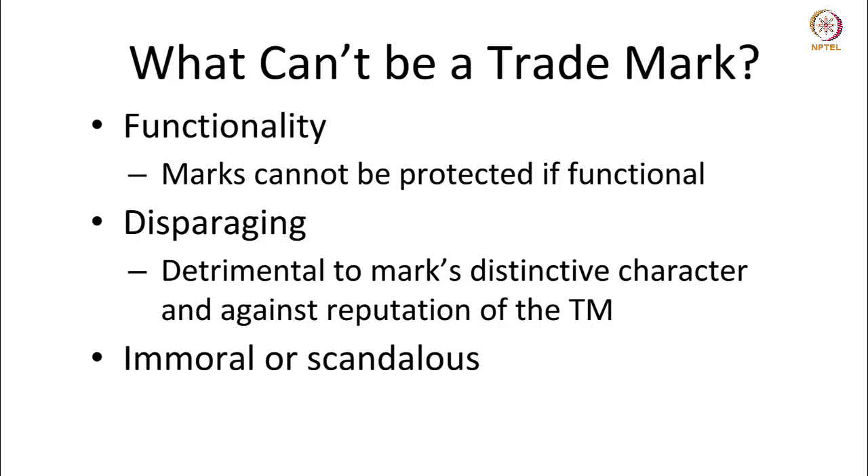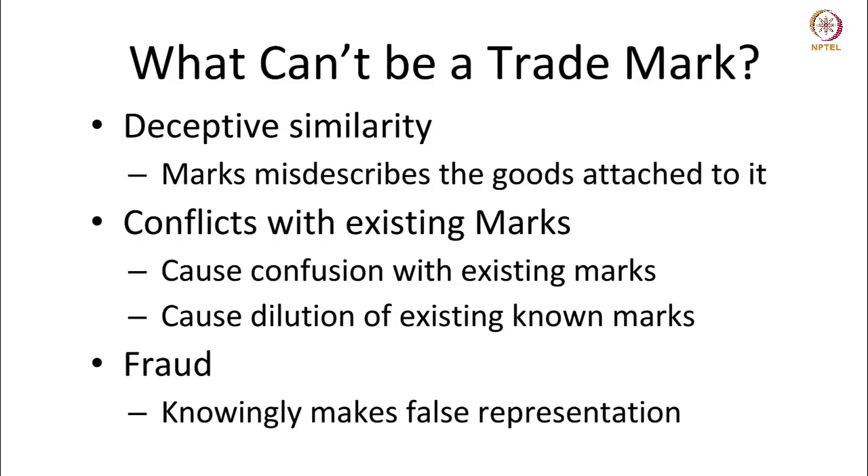Marks that are immoral and scandalous will not be offered protection under trademark law. Marks that lead to deceptive similarity, or which misdescribe the goods attached to them, will not be granted a trademark. Marks which conflict with or can cause confusion with existing marks, or cause dilution of well-known marks, will not be granted protection. Marks that make a fraudulent or false representation will not be granted trademark — for instance, if somebody comes up with a medicine and calls it 'cancer cure' and wants to register that mark, it will not be granted protection as it amounts to false representation.